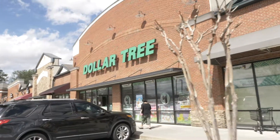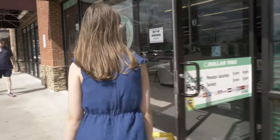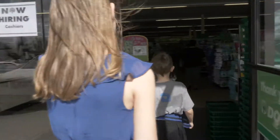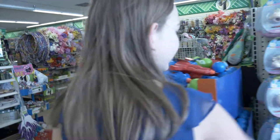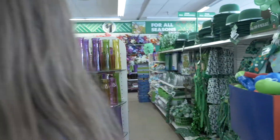Hey guys, welcome to the vlog! So today we are getting ready for St. Patrick's Day. We're going into the Dollar Tree to see what we can find to decorate the house, what kind of things we need to wear green, and anything else that might involve St. Patrick's Day. Let's skip over Easter and go to St. Patrick's Day since that happens first. Here we go!